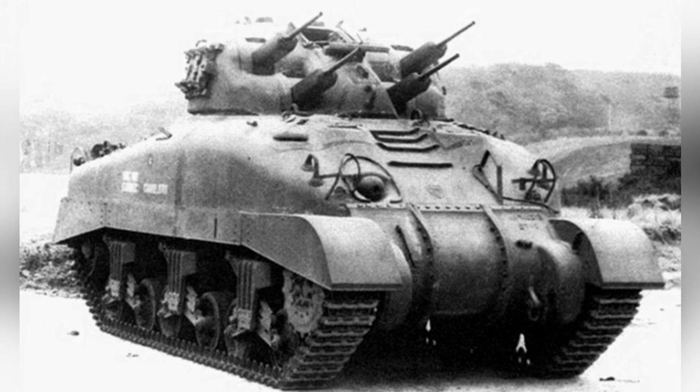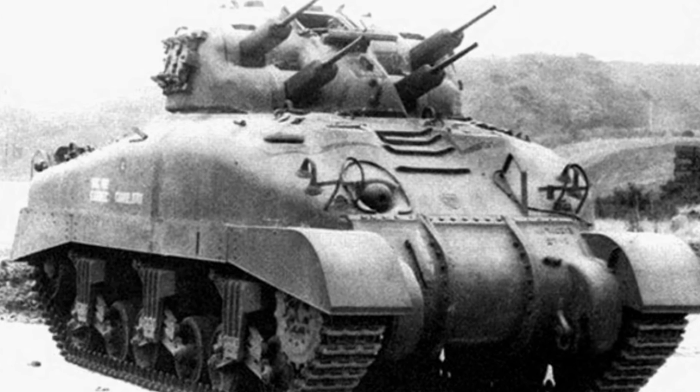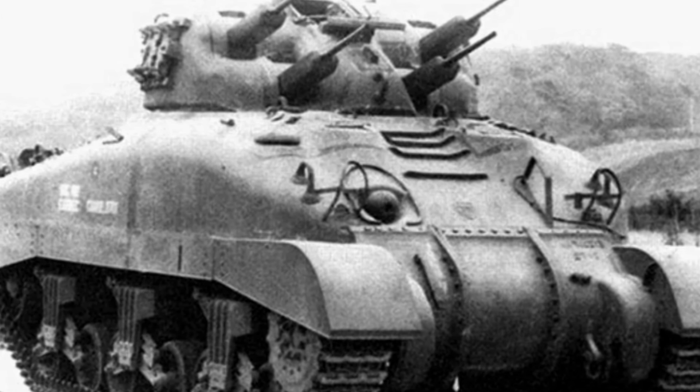In 1943, V-Dragon testing went smoothly, and Canada decided to mass-produce it and deploy it to the upcoming European front, providing mobile low-altitude firepower for battalion and regimental level units.